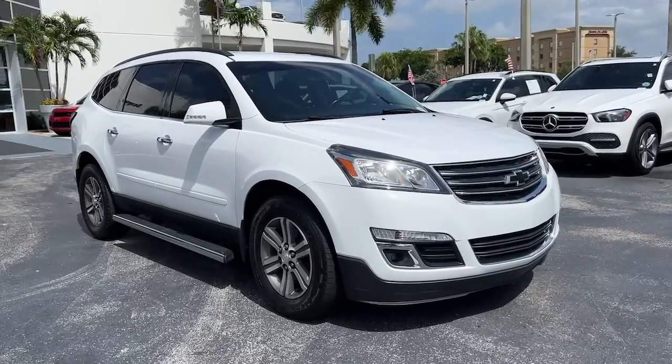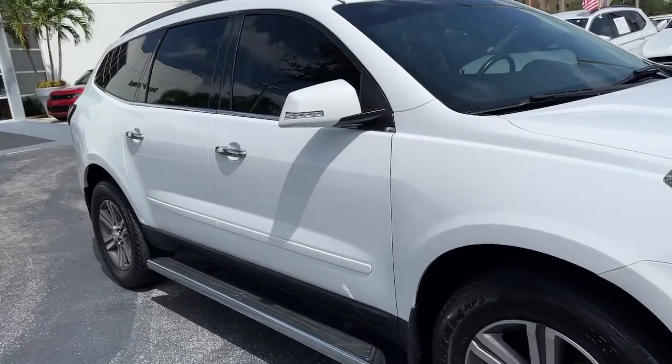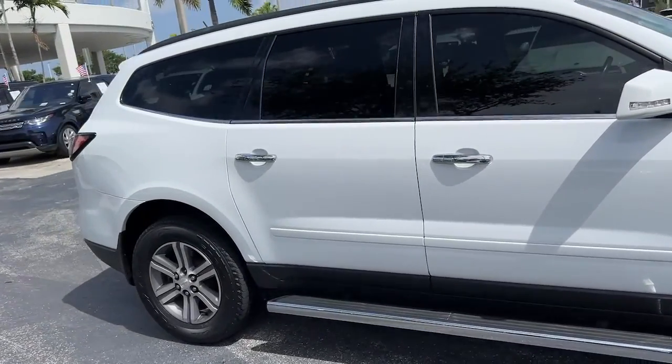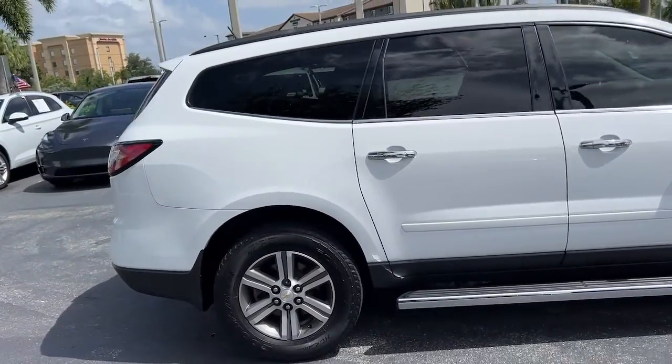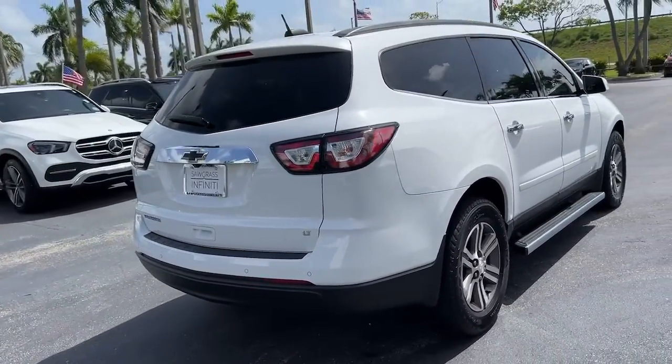Get a feel for the 2017 Chevrolet Traverse. This vehicle is an outstanding buy with fewer than 50,000 miles on the odometer. Answer the call for adventure in comfort and style in the bold, spacious Traverse.